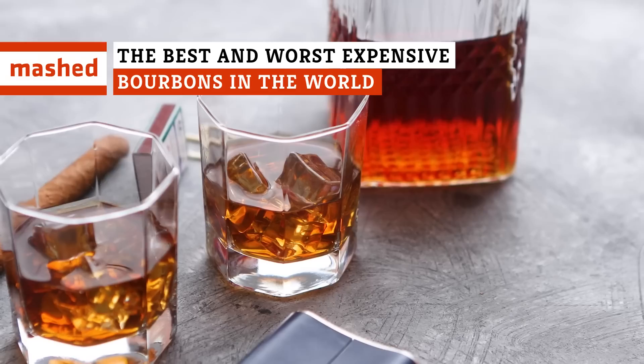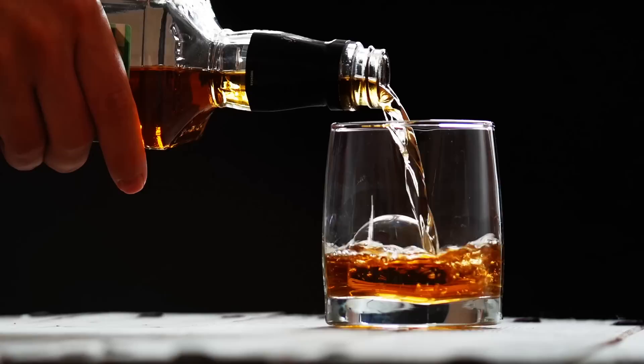Did you know that there is a bottle of bourbon that costs over $12,000? What about $53,000? Keep watching to hear about some of the best — and worst — expensive bourbons on the market.